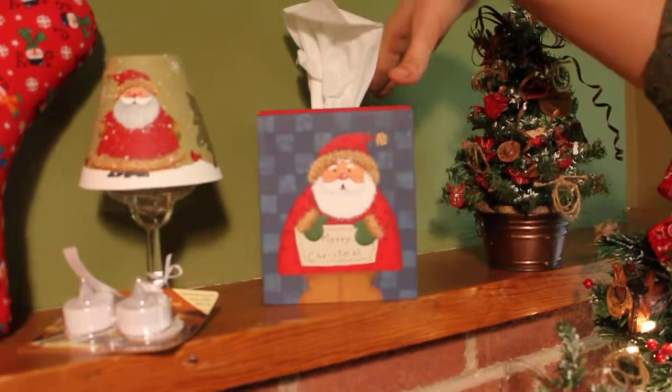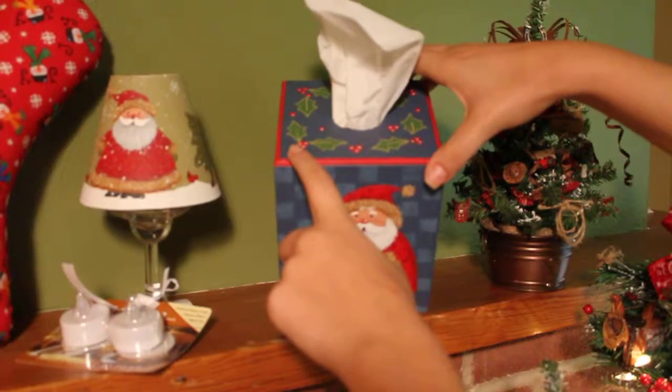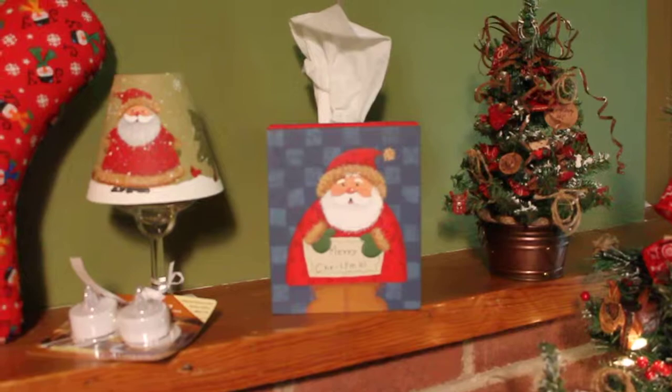Up here we have our Santa tissue cover — hand painted of course. On top it shows some holly and berries, and in front here's Santa Claus wishing you a Merry Christmas.